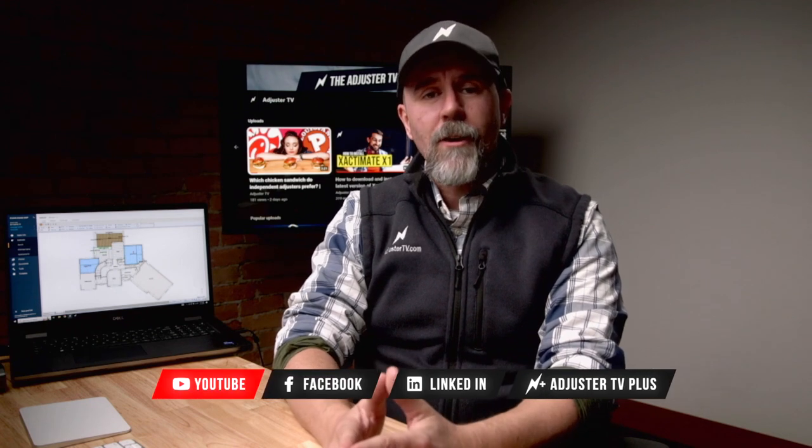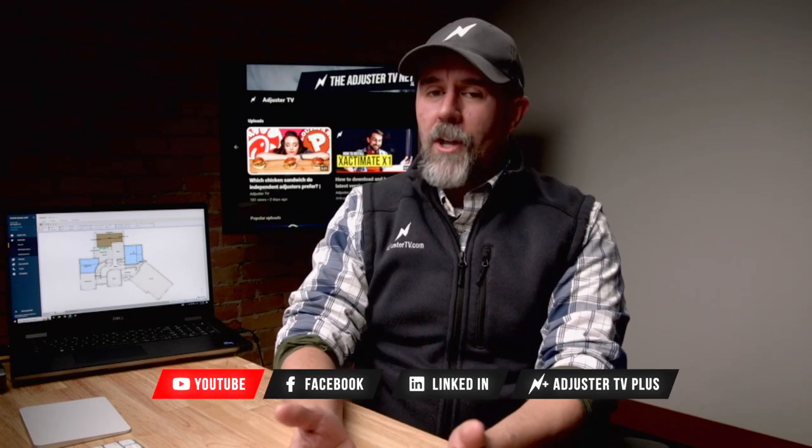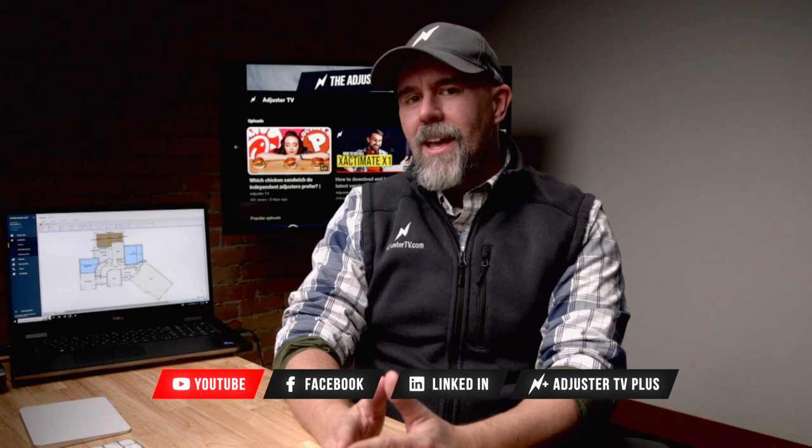Hey, Matt here and welcome to Adjuster TV, where I share my more than 20 years of experience as a Kaplick property IA to help you build a rewarding career as an independent adjuster so that you can help people during natural disasters and earn a great living doing it.